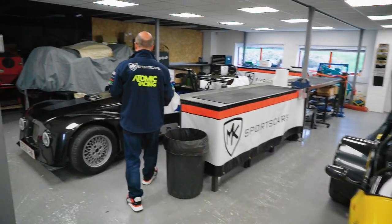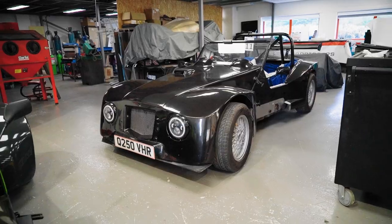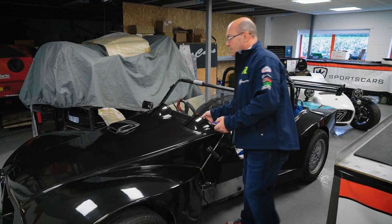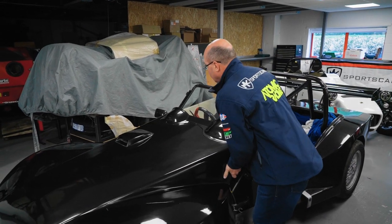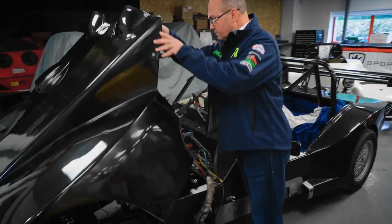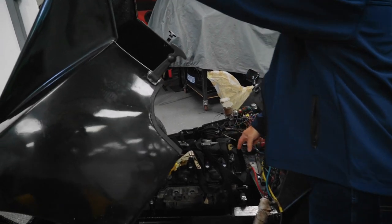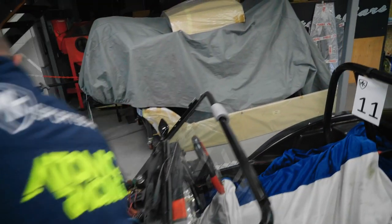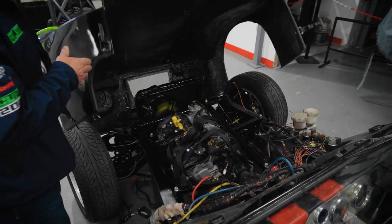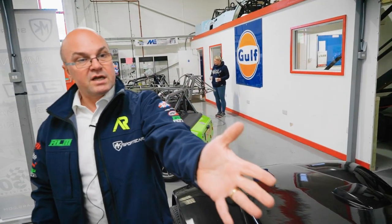We've got the Sylva Leader here - not something you normally have in a workshop. It's a bit like the Dutton - this is where everything started really, these sort of kit cars. We lift the bonnet up - it's fairly heavy, there it goes. The bike engine's been transplanted in here - we've got the Gixxer Thousand in there. Still got the strap just holding it but the cradle has been made for that, so that's all in and looking much, much better.